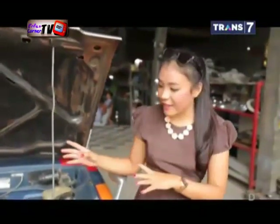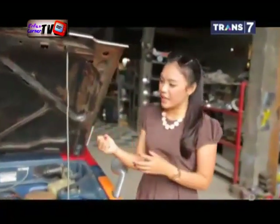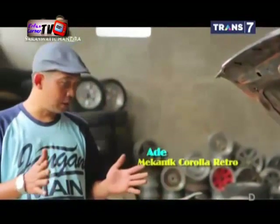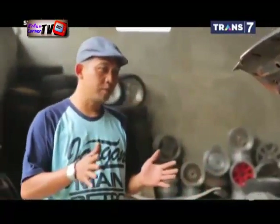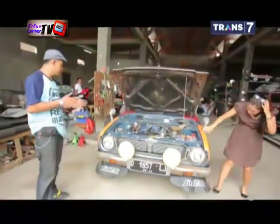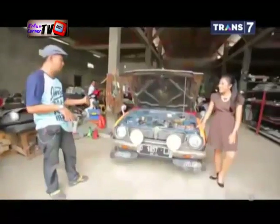Kalau ngomongin tentang keaslian mobil, bedanya apa antara mobil pabrikan dengan mobil yang sudah dimodifikasi dan diganti-ganti? Sebenernya dari tampilan juga kelihatan, untuk pabrikan original pelek-peleknya masih seperti biasa. Biasanya untuk Corolla sendiri, ada yang street dengan tampilan ceper, ada juga yang rally seperti ini.